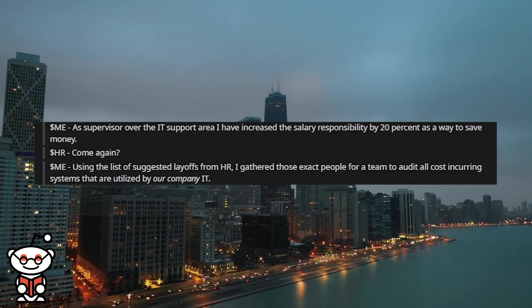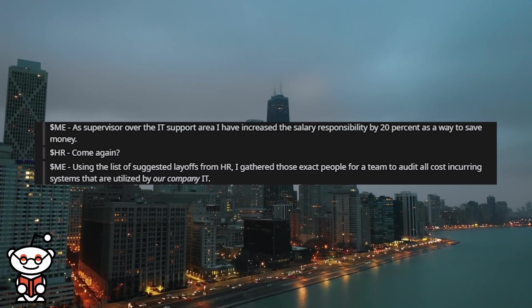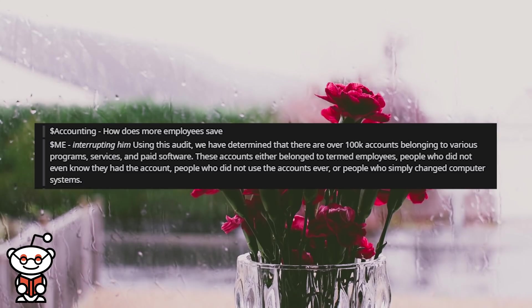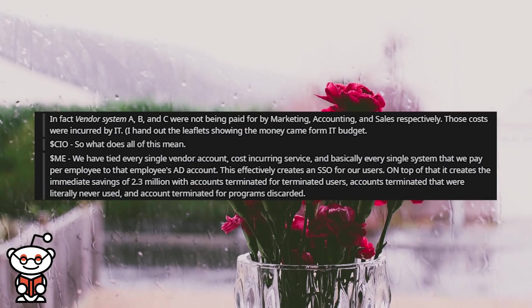The CEO asked 'come again?' I explained: using the list of suggested layoffs from HR, I gathered those exact people to audit all cost-incurring systems utilized by our company in IT. He asked how more employees saves money, and I continued: using this audit, we determined there are over 100,000 accounts belonging to various programs, services, and paid software. These accounts either belong to terminated employees, people who didn't even know they had the account, people who never used the accounts, or people who simply changed computer systems. Vendor systems A, B, and C were not being paid for by marketing, accounting, and sales respectively — those costs were incurred by IT. I handed out leaflets showing the money came from the IT budget.